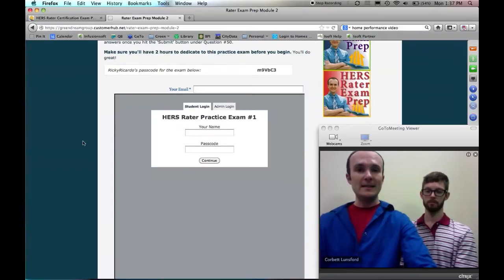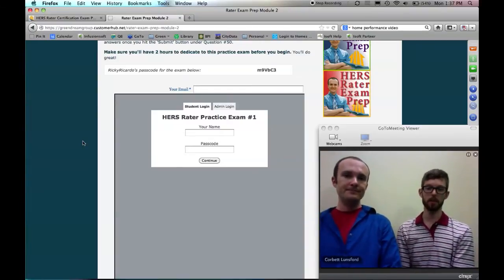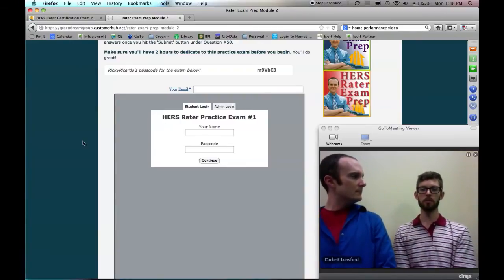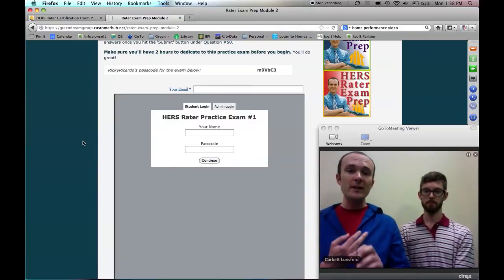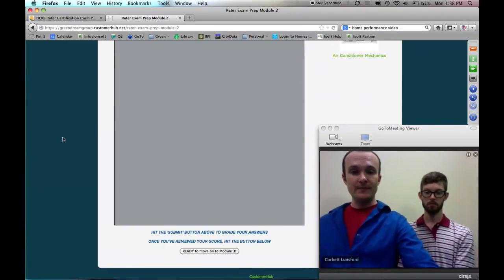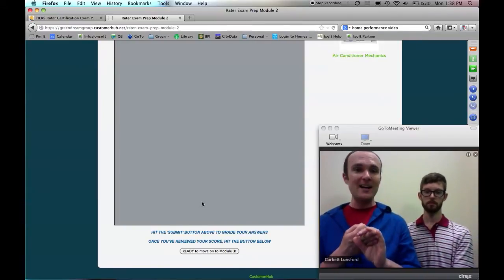Module two is your first practice exam, and John wrote some very high quality questions. Basically, I wanted this to be as realistic as possible. In my experience, practice questions often don't actually emulate the real exam. My goal was to provide not just one but two exams that actually emulate the HERS Rater exam you're going to get from ResNet. The questions are hard — they frustrate you, the grammar is strange, they're exactly like real life. You take this, find out what you got wrong and what the right answers are, and you can come back and take it as many times as you want.